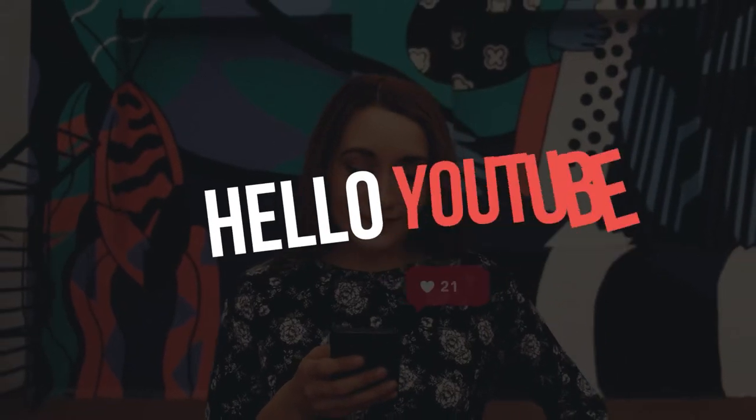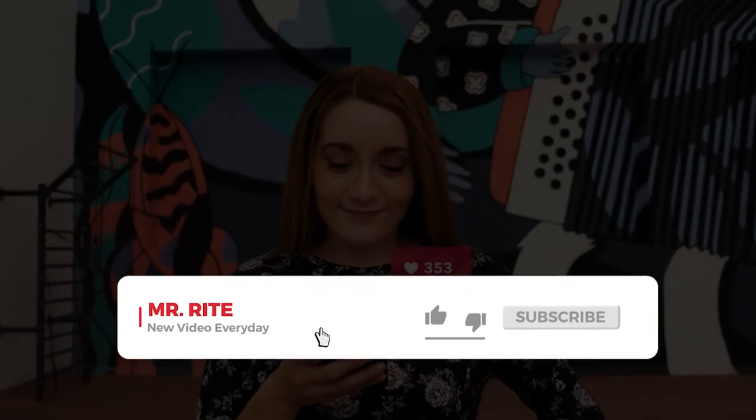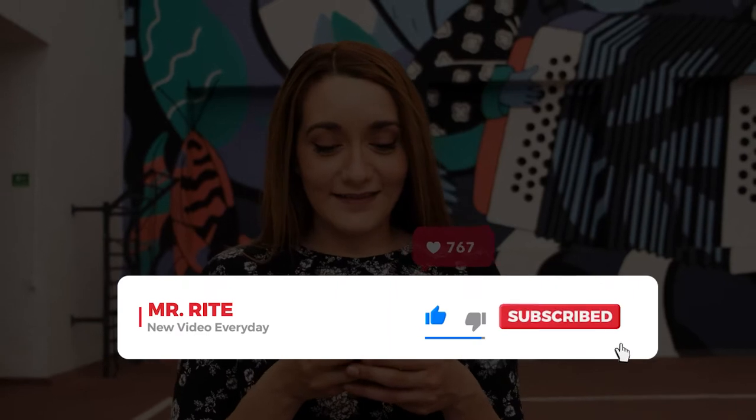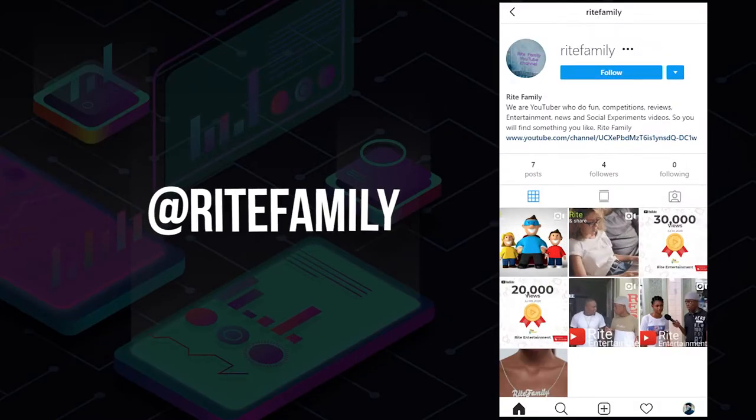Hello, my YouTube family! Hey everyone, welcome back to Mr. Right YouTube channel! If you're new here, welcome and consider subscribing to my channel by clicking that little bell notification below. And follow us on Instagram at rightfamily.